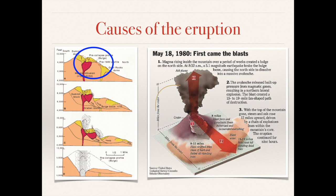With the top of the mountain gone, steam and ash rose 12 miles upwards, driven by a chain of explosions from within the mountain's core. The eruption continued for 9 hours, releasing millions of tons of ash into the atmosphere.